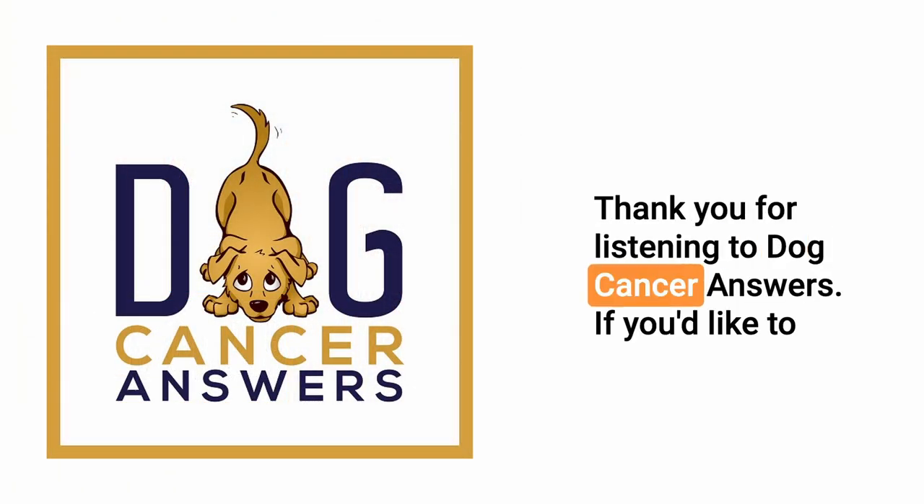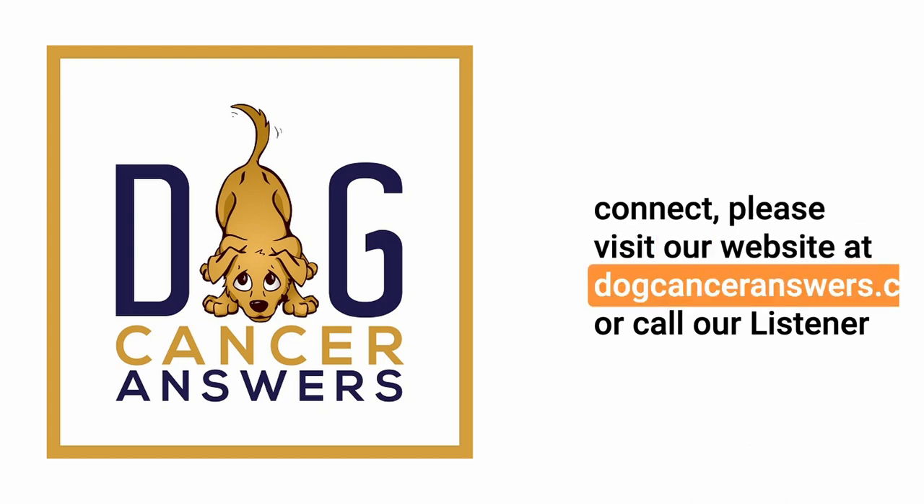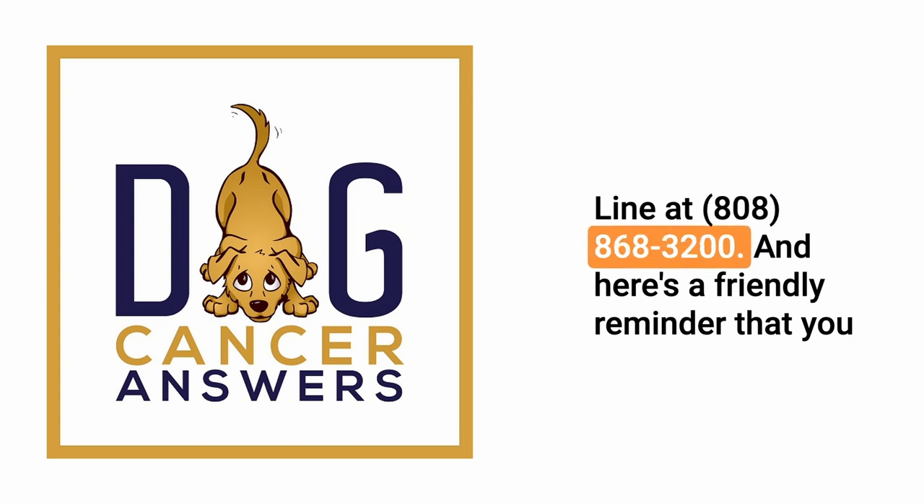Thank you for listening to Dog Cancer Answers. If you'd like to connect, please visit our website at dogcanceranswers.com or call our listener line at 808-868-3200.